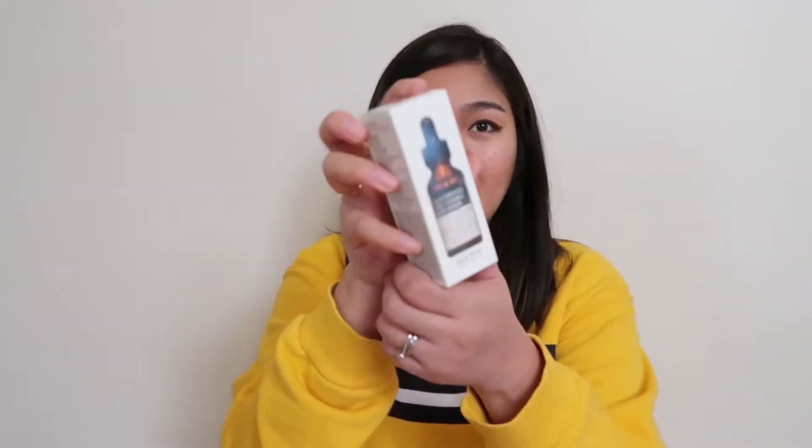The next one is this Some By Mi Galactomyces Pure Vitamin C Glow Serum. I haven't tried this one yet, but the endorser of this product is Yook Sungjae from B2B, so I'm hoping it will work for me. This is $10.58, around 500 pesos.